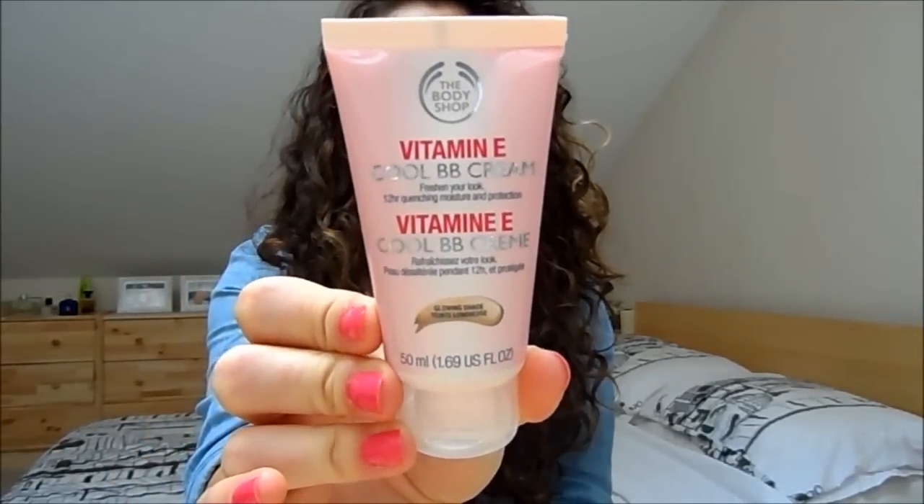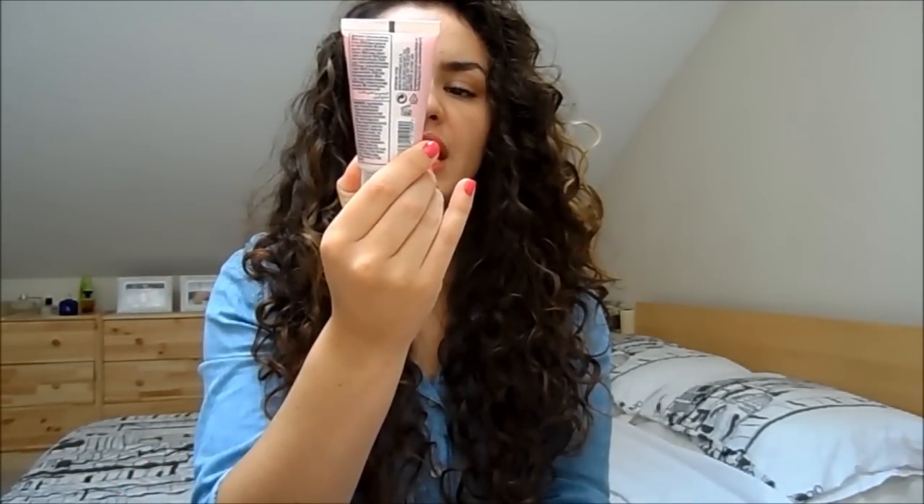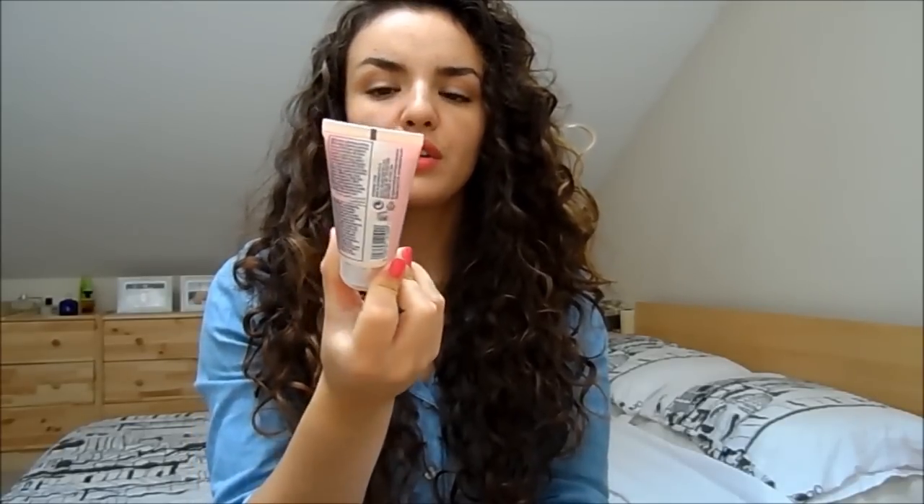These two BB creams are from more UK brands. I've got the Body Shop Vitamin E Cool BB Cream — I'm wearing this on my skin today. Coming in closer so you can see — it hasn't really covered my scars, my pigmentation, the redness on my nose or chin. It didn't really cover anything. If you've got oily skin you have to be careful because BB creams tend to make you quite shiny towards the end of the day. It's a nice product for a lazy Sunday when I just want to even out my skin, but it's not my absolute favourite.